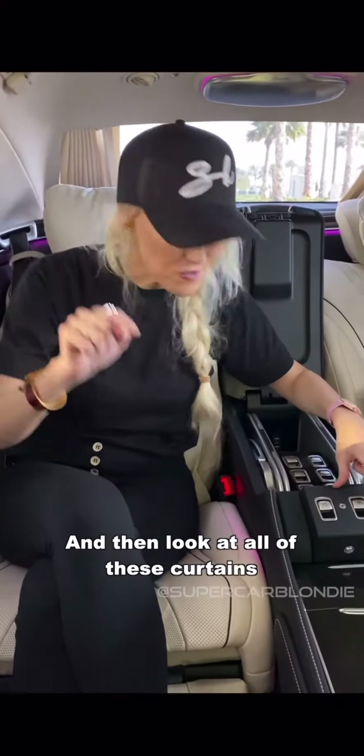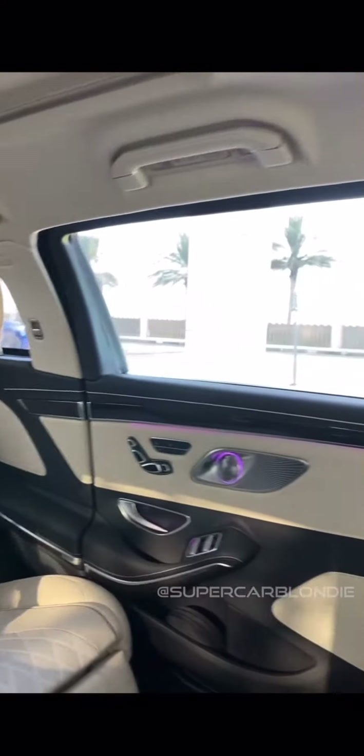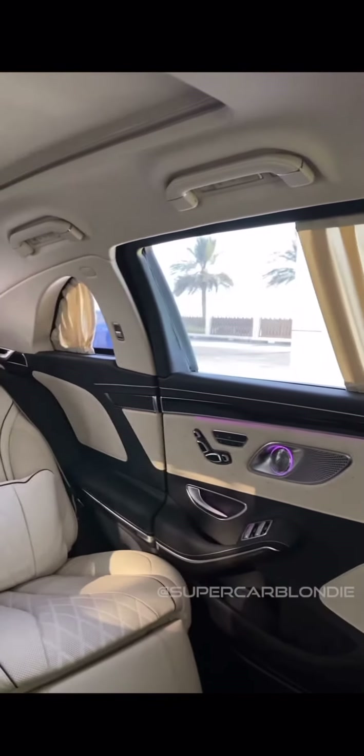This closes the door like on a Rolls-Royce. And then look at all of these curtains — total privacy with this.